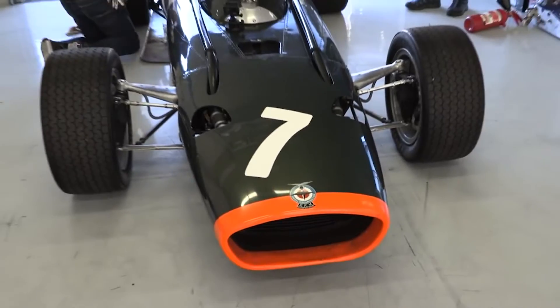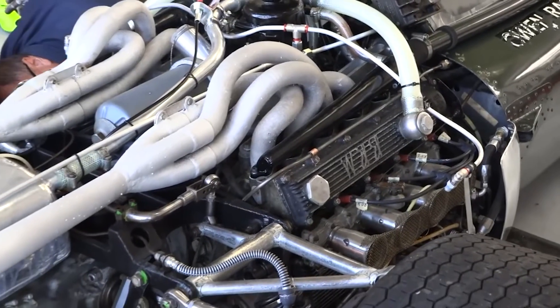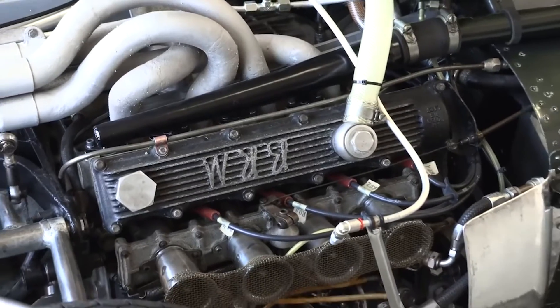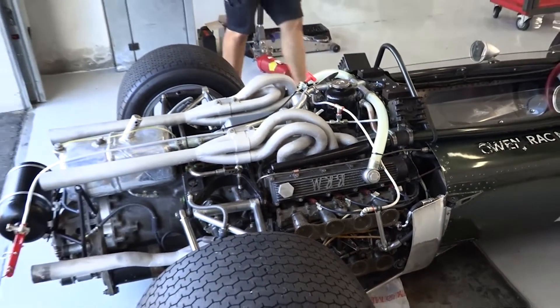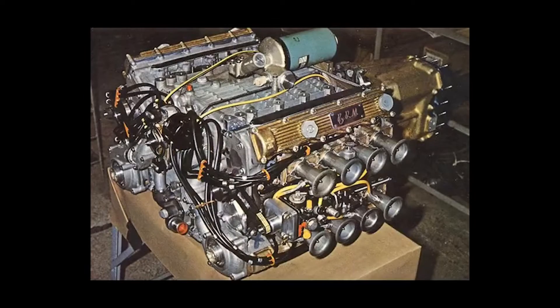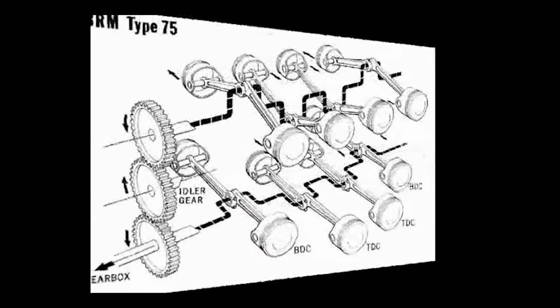While most race engines of the time used conventional layouts like the V8 or V12, BRM's engineers went above and beyond, creating an engine with an H16 layout. The idea for the H16 engine was born in the mid-1960s when BRM was working on a new engine for the 1966 racing season. The new regulations for that year allowed for a larger displacement of naturally aspirated engines, and BRM needed a new engine to compete.